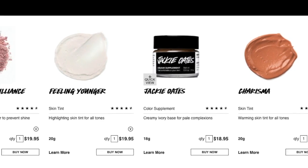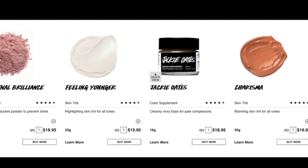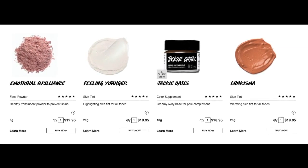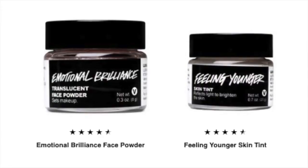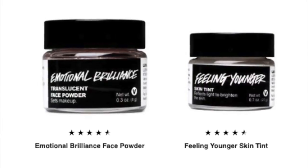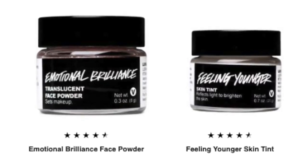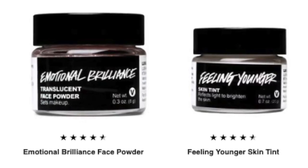Lush also has Color Essentials — so a bronzer, a highlight, and a blush. You do have to kind of cake on the highlight for it to really show and look good, just because it is a liquid. The bronzer is also a liquid, but the blush is a mattifying powder.